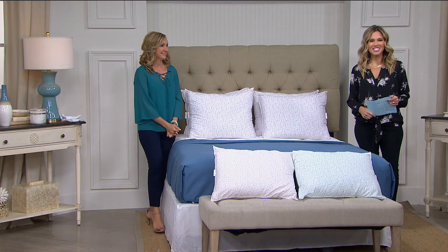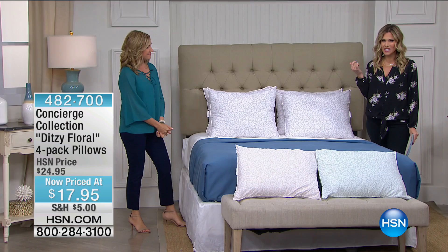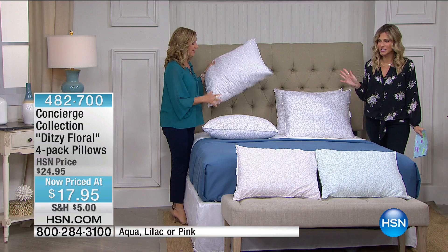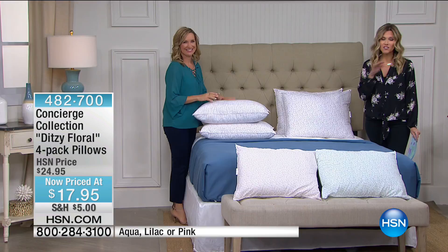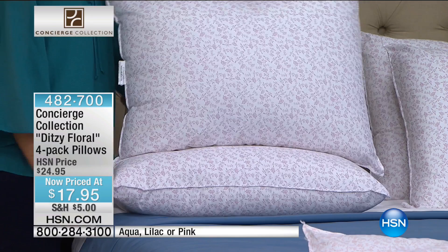Good morning, welcome into HSN. I'm your host Valerie Stepp, joined with Ellen Bunner, talking all things Concierge Collection. This next item is the lowest price we have ever had — I literally called and was like, 'Are you sure? Is this really the right price?' I'm getting four. There's got to be a misprice — are you sure it's not a two-pack? But I have to let you know these are final quantities. $17.95 for a pack of four pillows.